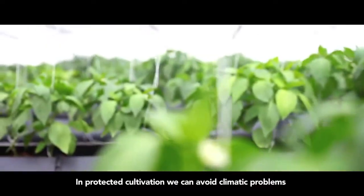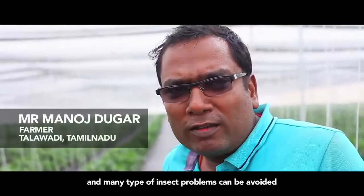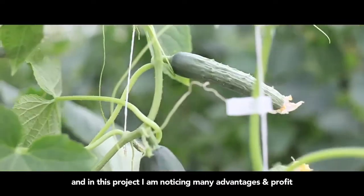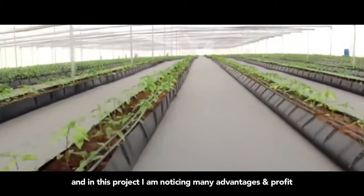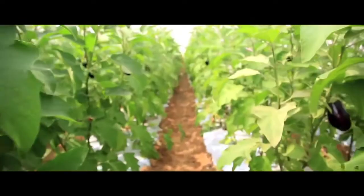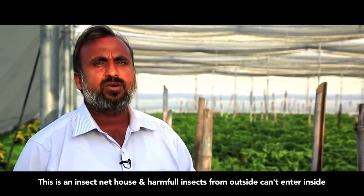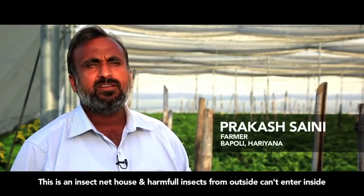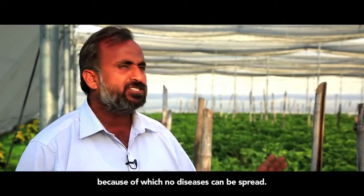Protected cultivation helps avoid all insects. In this project, there are a lot of benefits — your crops and your money are totally secure and safe. The Agriplast total insect net house means that whatever flies or insects exist outside, none can enter. There is no disease that will be affected inside.